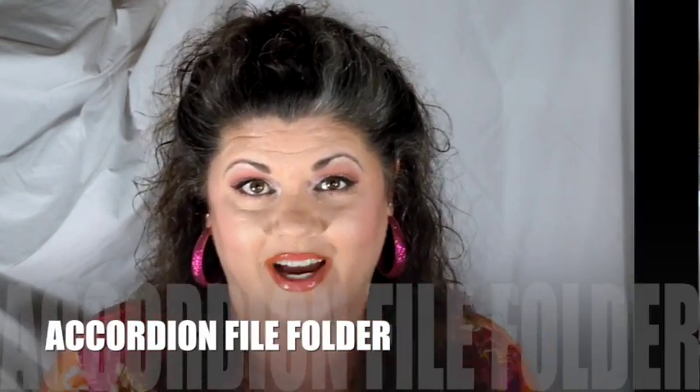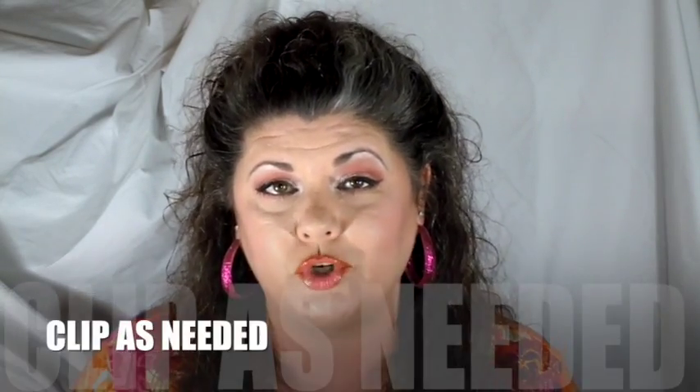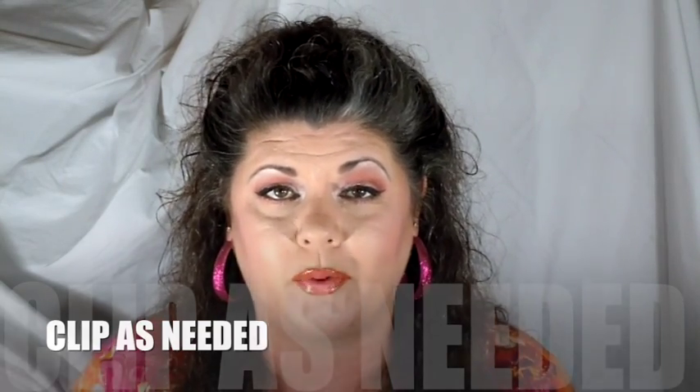Another system people choose to use is the accordion file box. People who choose not to clip their coupons each week but instead keep their inserts whole typically use this method. They will carry it with them to the store or as they are matching their ad sales each week, clipping coupons as they need them instead of clipping all at once. These are three options for coupon storage and you will need to choose one to get started.